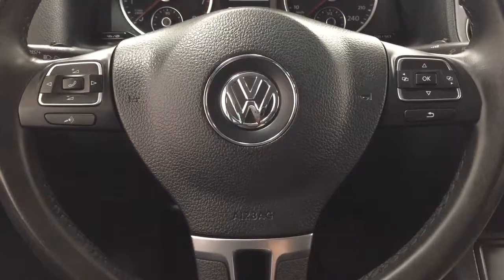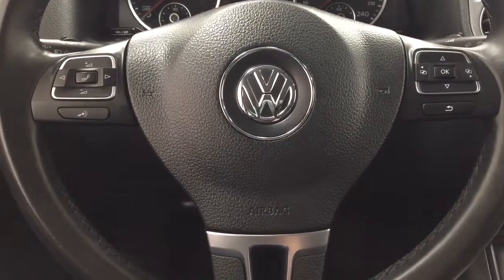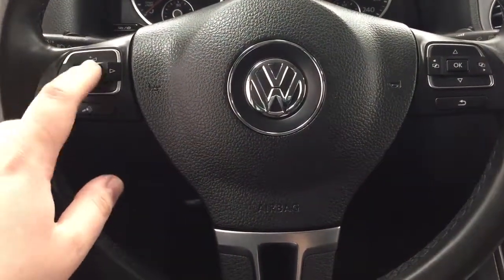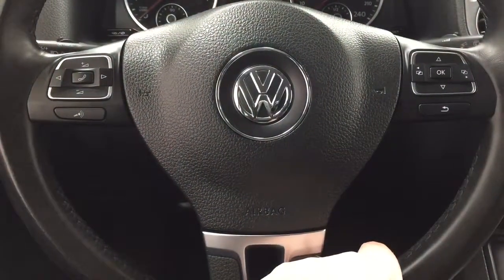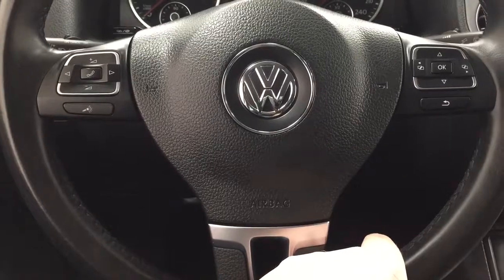A couple of the controls you'll see here on the steering wheel include your volume control, seek function, Bluetooth, and then over on your right-hand side you'll find your scroll function as well.